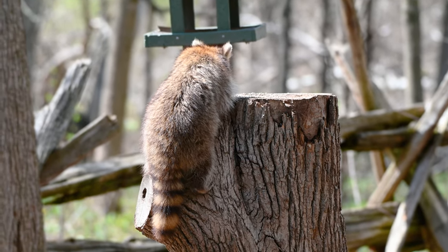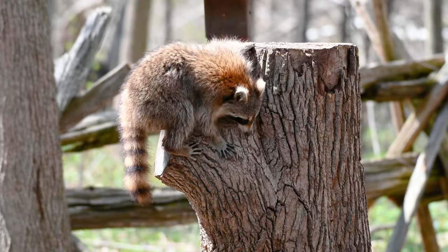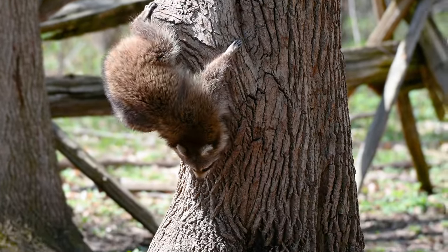Hey, raccoon! Yeah, I see you. That doesn't mean I've got something for you.